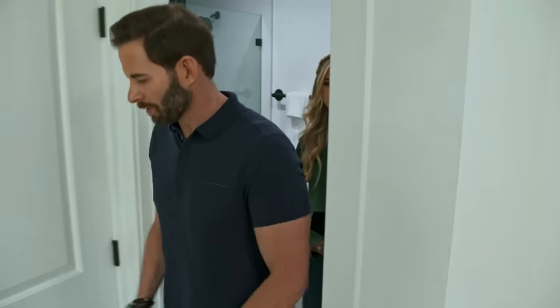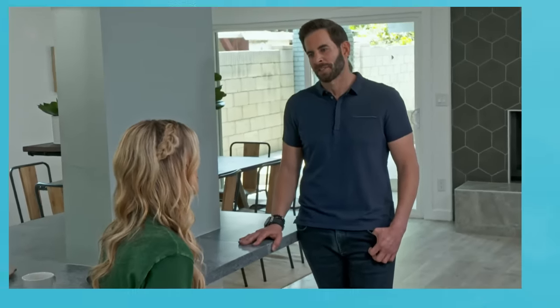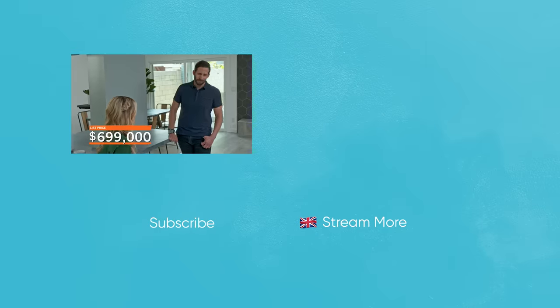What are we going to list this thing for? That's the big question. With the construction and all the work we did, we spent $157,000. It's going to cost us $30,000 in closing costs and commission, which gives us a break-even right above $617,000. Maybe $699K and hope for multiple offers — hopefully it drives up to the mid-sevens. Some of our listings, we've been getting $20,000, $30,000, $50,000 over asking. I think $699 makes more sense. All right — $699.